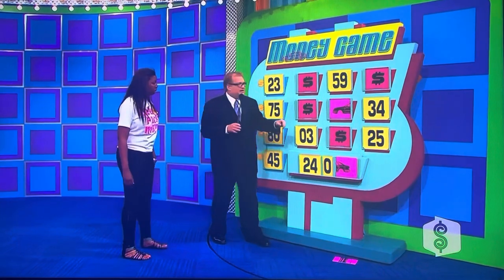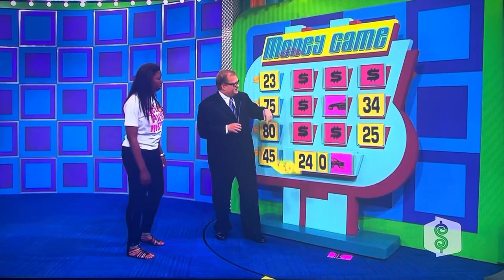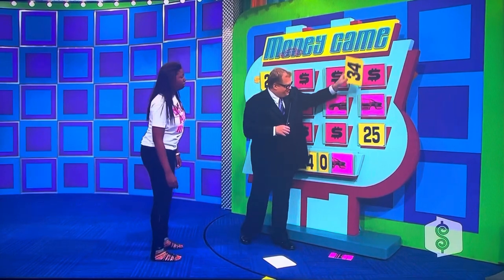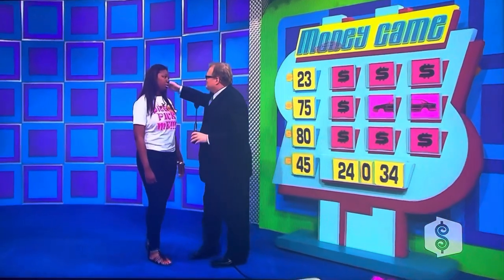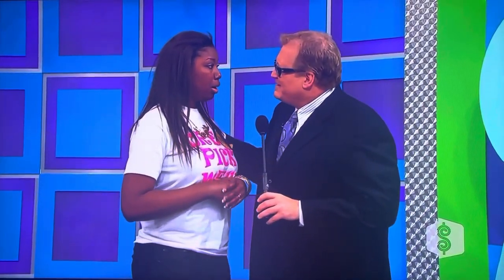You're going to win some money. Is it 59? No. Was it 3? No. There's 34. 34. You got the subway. But that's a big part, and you're going to spin a wheel right after the commercials. So hang out, okay? We'll be right back, folks. Showdown coming up now.